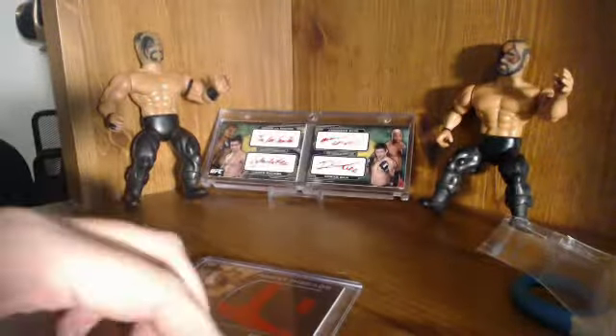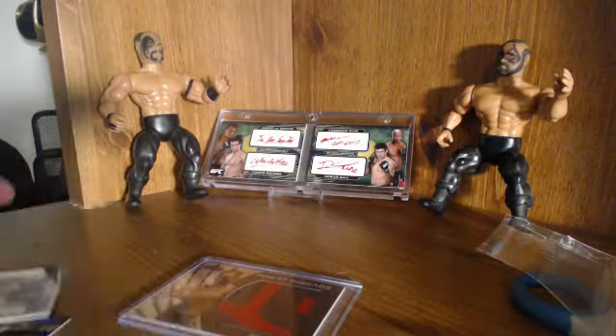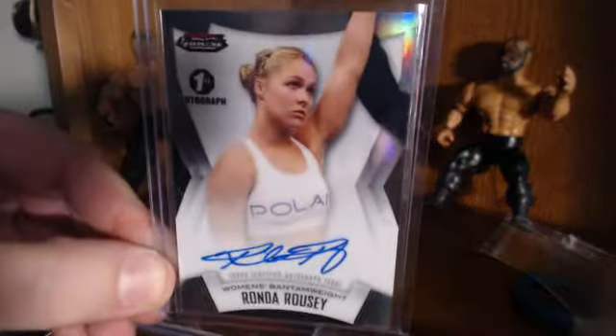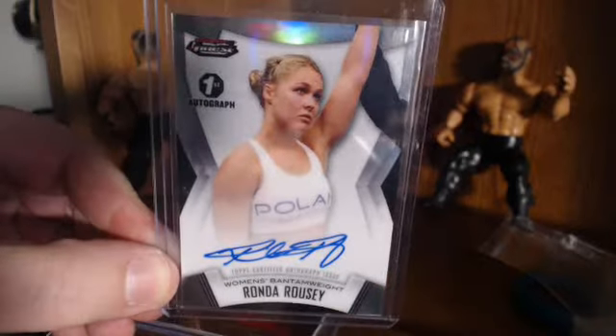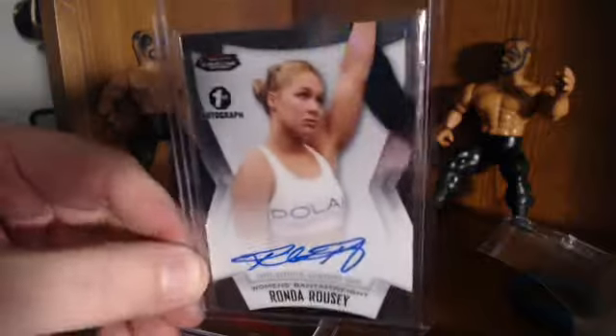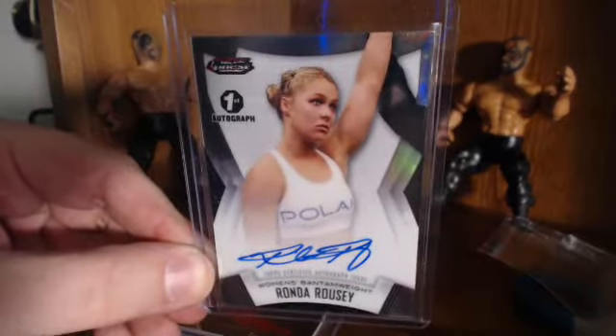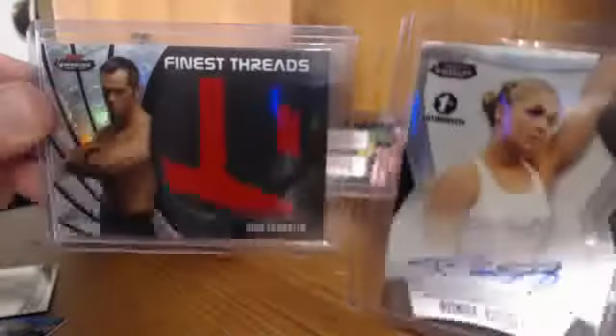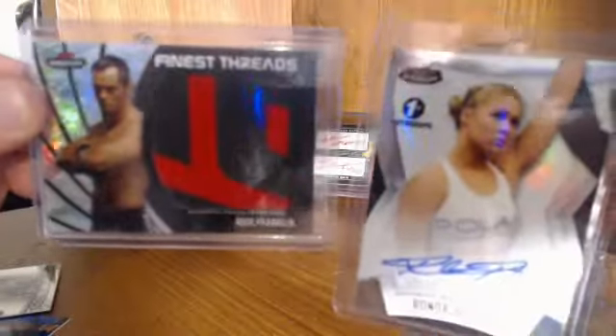But the real reason why I picked R was it actually came through — it was sick. I hit this first; it came out of the first pack in the box: a Ronda Rousey Auto. And I hit that Rich Franklin Octo too. That was just icing on the cake.